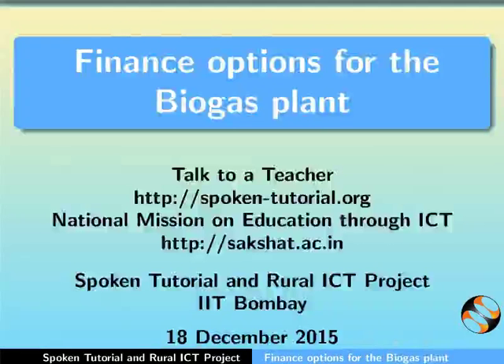Hello Friends, welcome to the Spoken Tutorial on Finance Options for Biogas Plant.